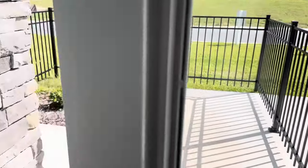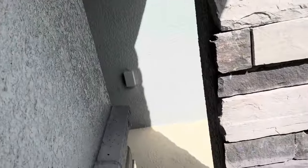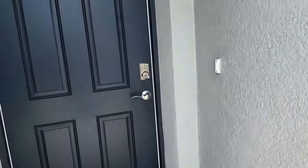I like working with multiple builders. Again, we're in Ocala. This one is the Clifton — about 1,800 square feet. Let's get in here.